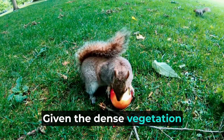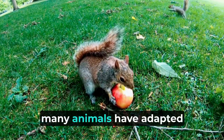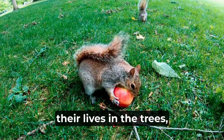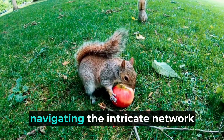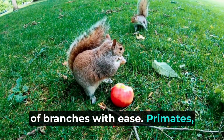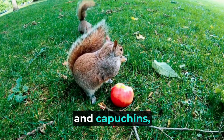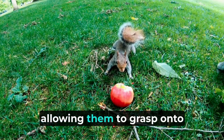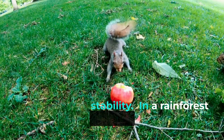Given the dense vegetation of the rainforest, many animals have adapted to arboreal lifestyles, spending most of their lives in the trees and navigating the intricate network of branches with ease. Primates such as howler monkeys and capuchins exemplify this adaptation with their dexterous limbs and prehensile tails, allowing them to grasp onto branches for movement and stability.